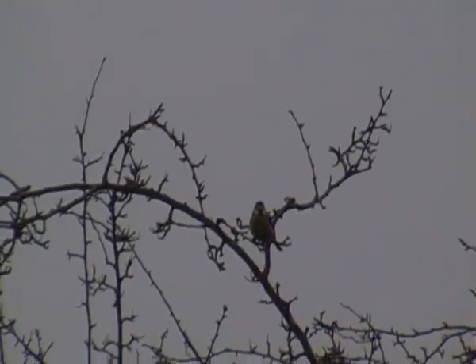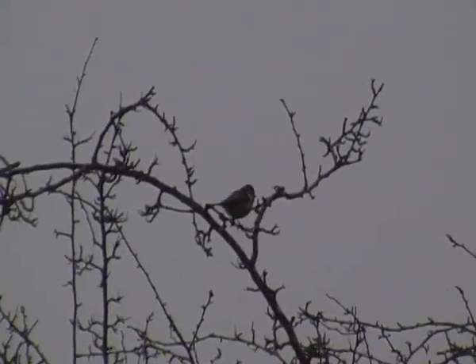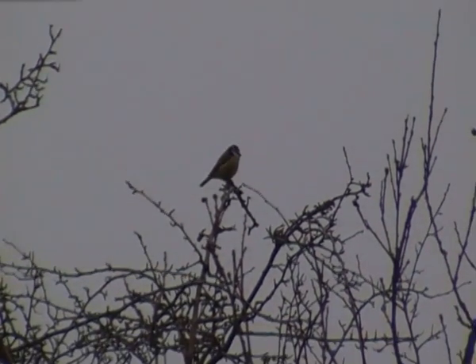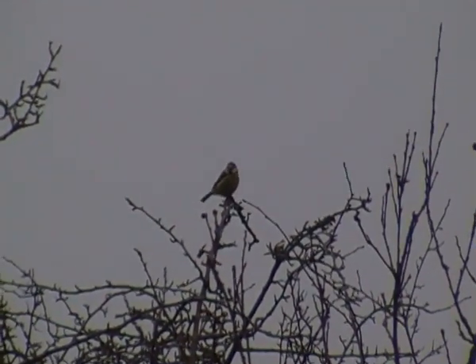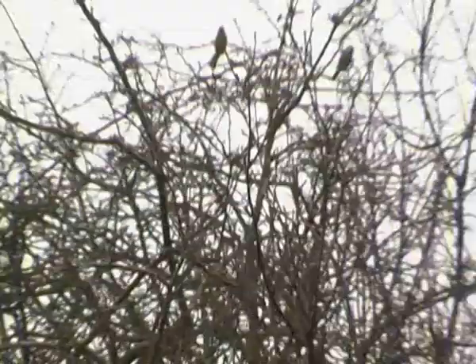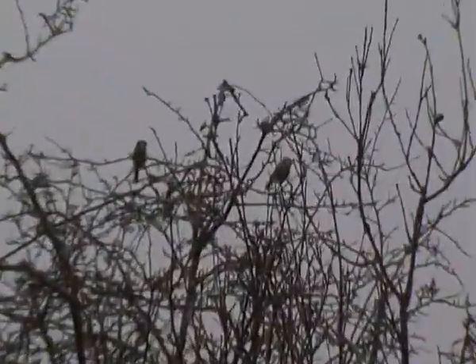During the breeding season, adult blue tits usually make their nests in holes in trees, walls and occasionally in nest boxes. The nest is usually made by the female. Oh there's two there now, a pair.